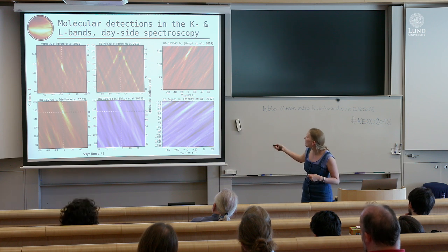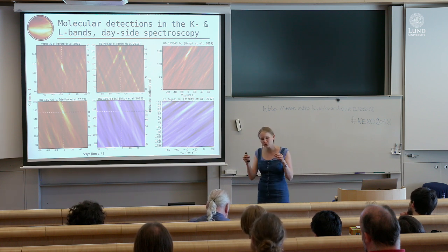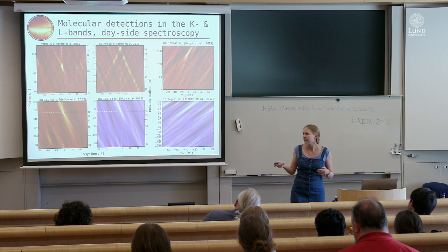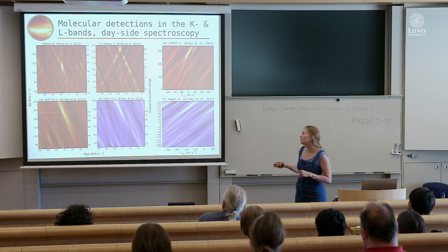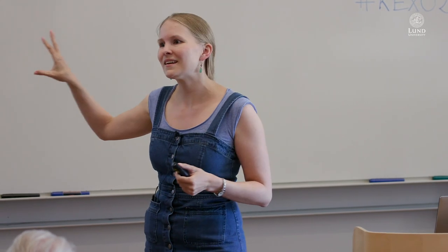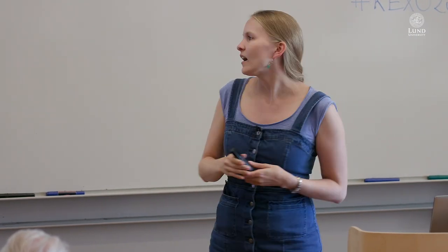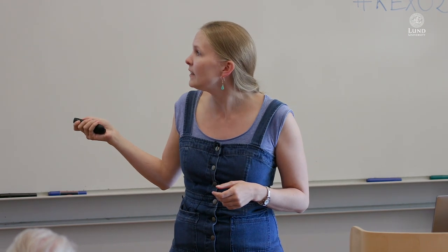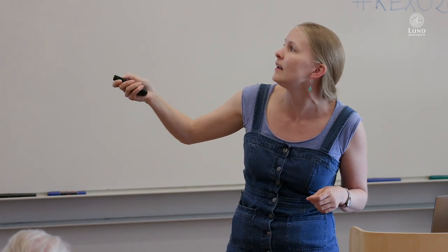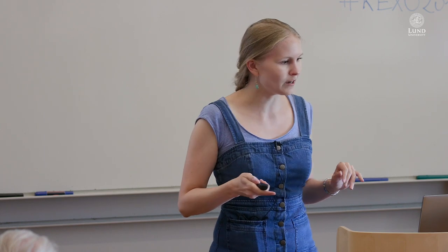Different wavelength ranges tend to be more sensitive to different molecules. All of these observations were made with the CRIRES spectrograph at the Very Large Telescope, but there have also been separate confirmations of several using NIRSPEC at Keck — including water in the L-band and carbon monoxide in the K-band for Tau Boötis. It's reassuring that different telescopes agree on these results.